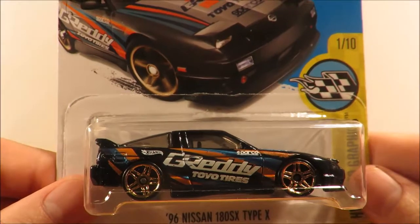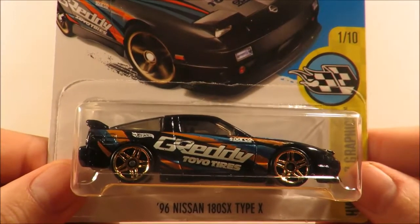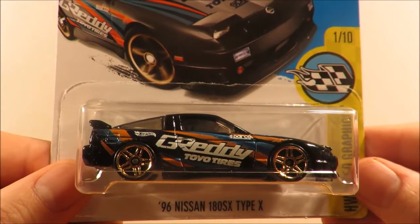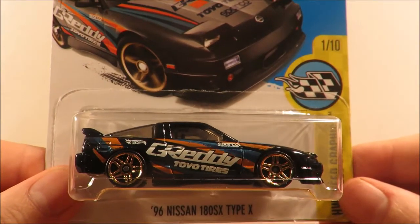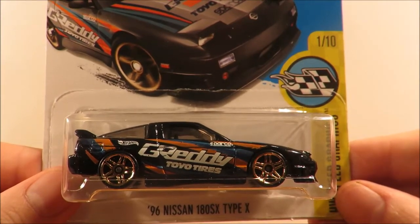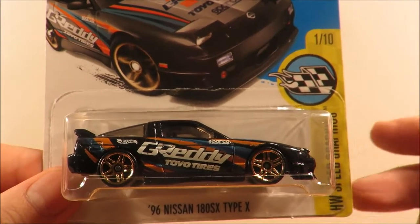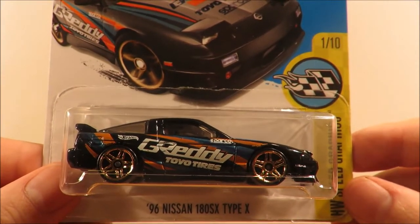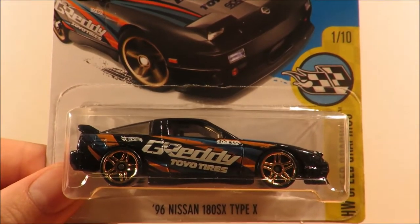So that's it guys — the N and P case haul video from Hot Wheels 2016. Let me know in the comments below what you liked from this case, what you're looking forward to getting when the cases appear in your area, or what you've already got if the cases have already appeared in your area. Thank you very much for watching, bye for now.